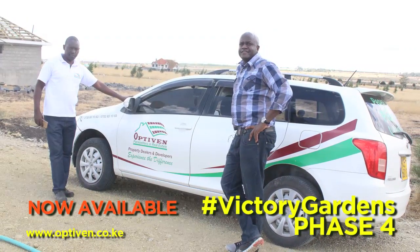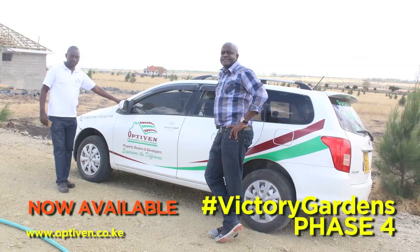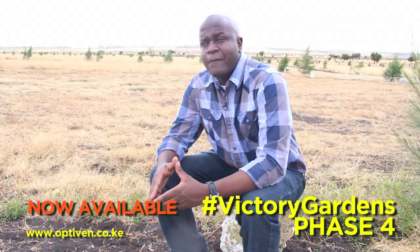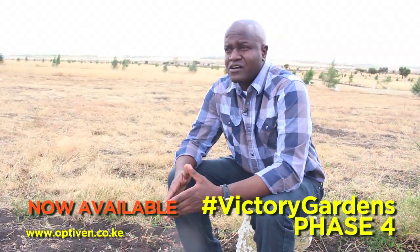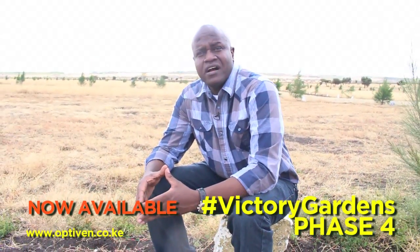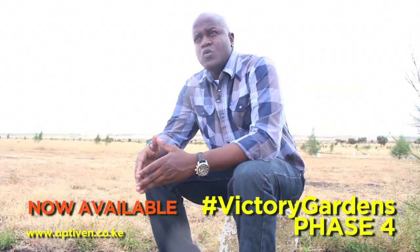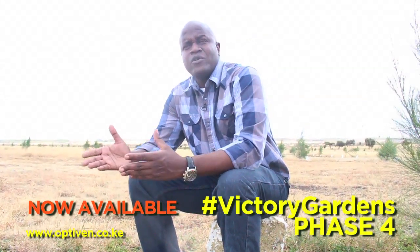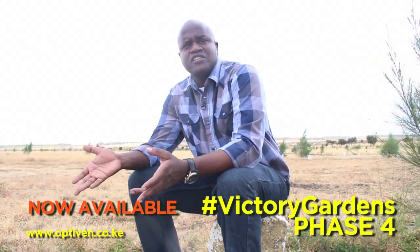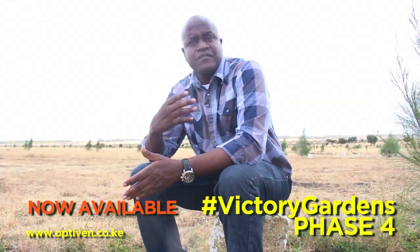Having a professional company like Optiven that actually values the clients they have is very key. Coming here to see for myself and inspect what they have has been key. I'm confident that Optiven is one of the companies that, if you want to invest in Kenya in terms of buying land and building, is a good company to think about. They have very professional staff who will walk you through what they have. They will be very blunt in terms of what they tell you — their priority is to deliver on what you want. They don't cut corners, and I've seen that for myself and I can attest to that.